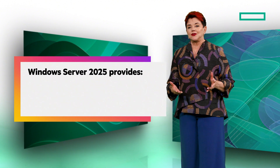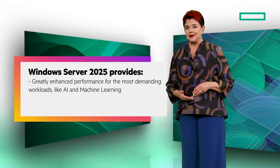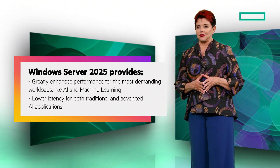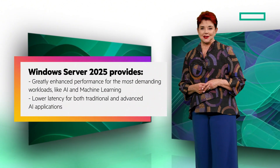Windows Server 2025 also provides greatly enhanced performance for even the most demanding workloads like AI and machine learning. Lower latency for both traditional and advanced AI applications will be experienced in this new version.